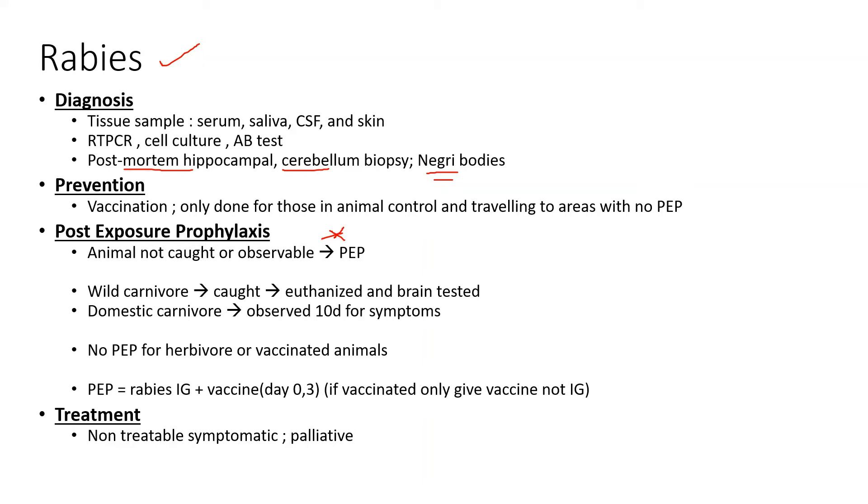For diagnosis of rabies, it's a virus, so you can take a sample through serum, saliva, CSF, or skin and do RT-PCR on it. You can also cell culture a viral sample and do an antibody test. To prevent rabies, vaccination is really the only way. Most people don't get the rabies vaccine routinely — it's mainly reserved for people in animal control or traveling to places with no or limited post-exposure prophylaxis.